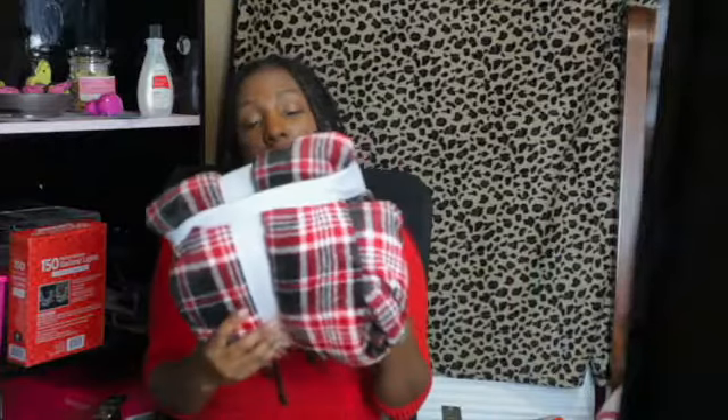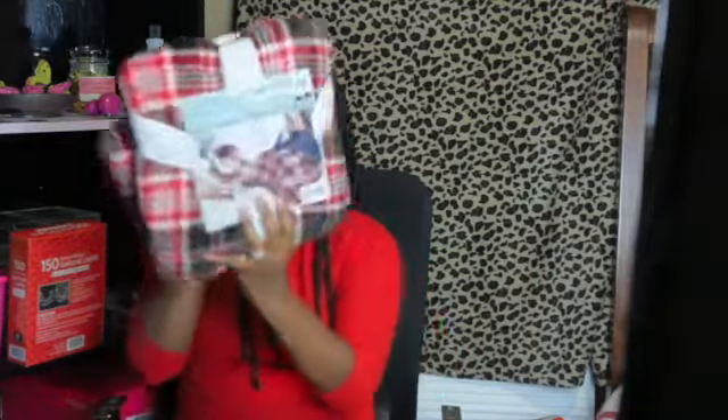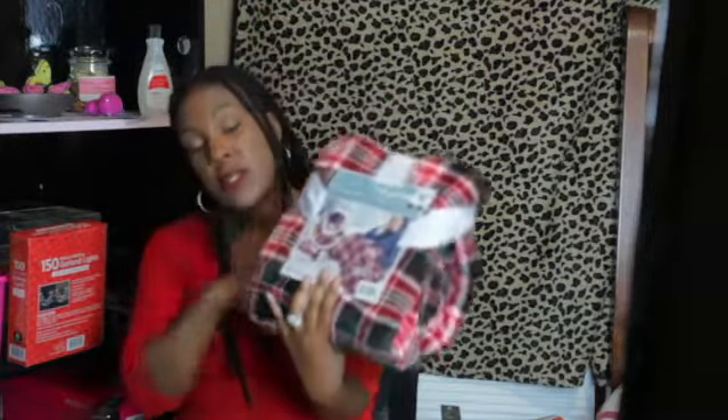I picked this up — this is a Sherpa lined foot warmer pocket throw, so you can stick your feet down in there. I bought this for myself and for the couch, but more so for me because I'm going to be able to stick my feet in here while I'm watching Christmas movies.